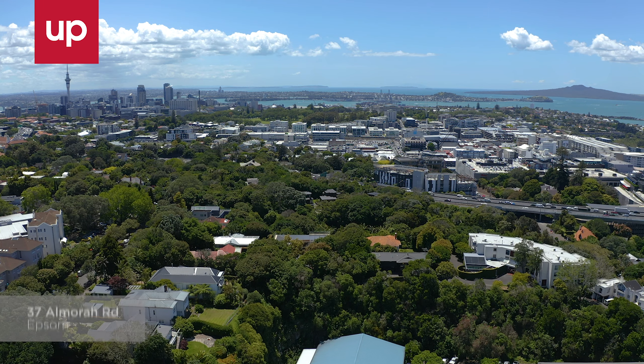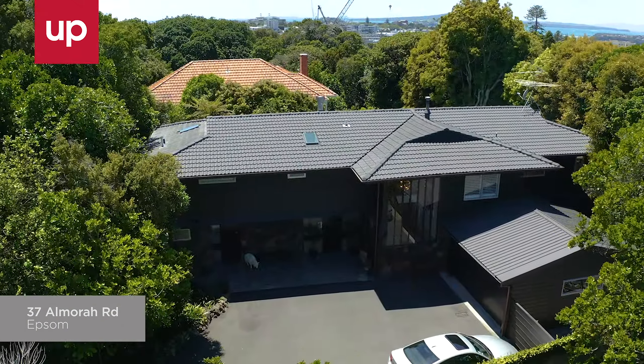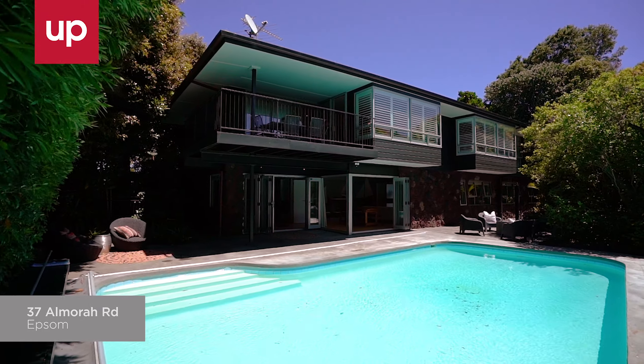Hi, my name is Jo Johnston. I'm from Unlimited Potential, and today I'd like to welcome you to this stunning 1970s architectural home at 37 El Mora Road, Epsom.